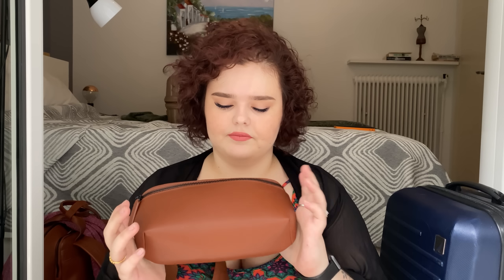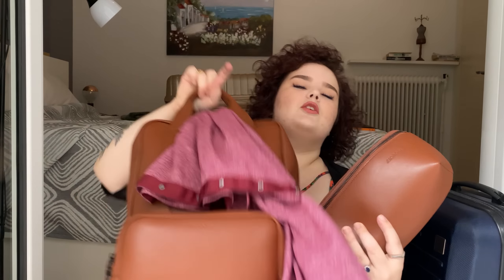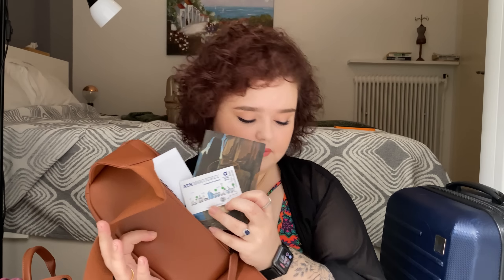I always recommend wearing your bulkiest things to the airport. This is the outfit I wore — a long pair of pants, a shirt, and a kimono — along with my little trusty crossbody fanny bag, which is from the same company as my backpack. What I love most is that at the back of this bag is a hidden pocket for your passport.